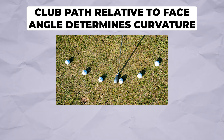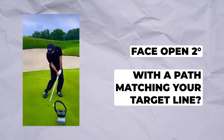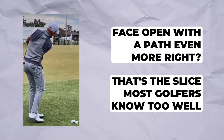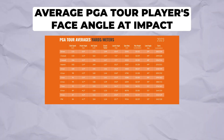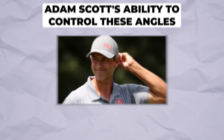Club path relative to face angle determines curvature. If your face is square to your target but your path is three degrees right, you'll hit a push draw. Face open two degrees with a path matching your target line — that's a fade. Face open with a path even more right — that's the slice most golfers know too well. Looking at Trackman data on tour professionals, the average PGA Tour player's face angle at impact varies only 1.5 degrees — the width of a toothpick.